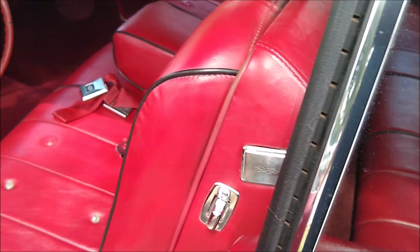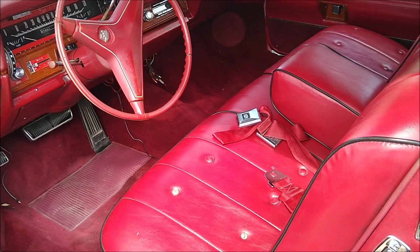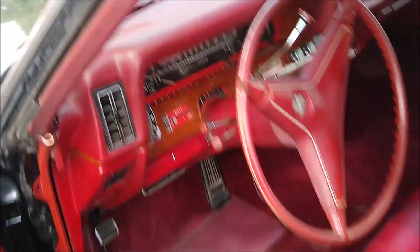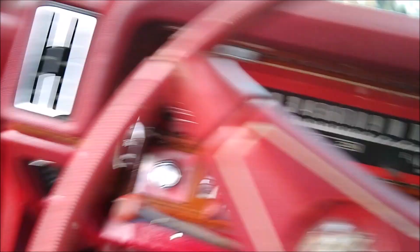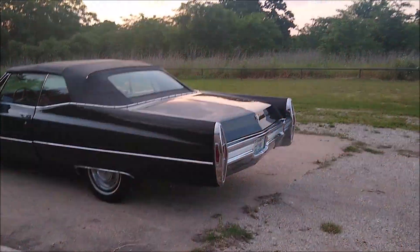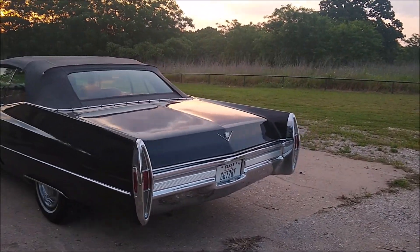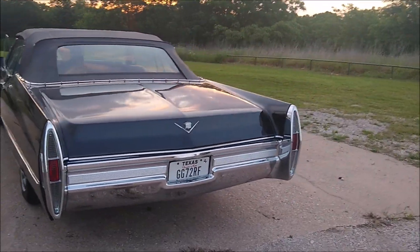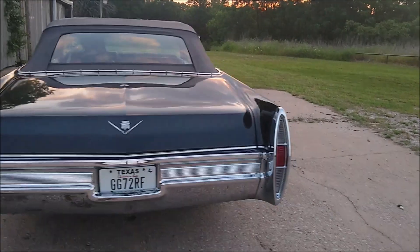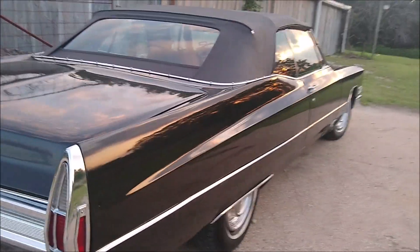It obviously had a stereo at one point — there's a great big bass speaker over here. I'm not going to get more into it right now, but it seems like a good buy, not bad for what I paid. I've got the Cadillac on a tow truck and brought it back to my shop.